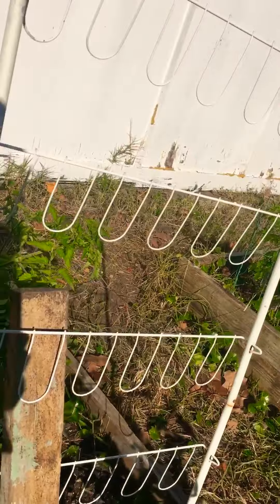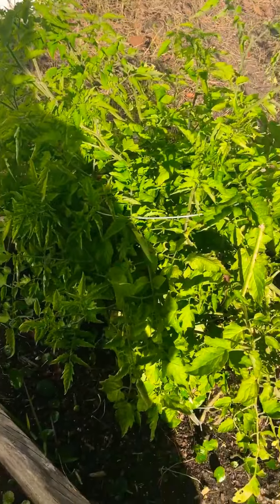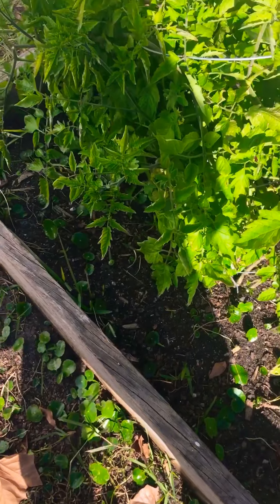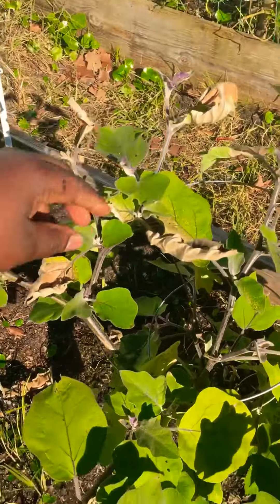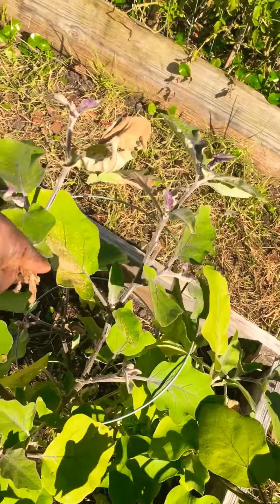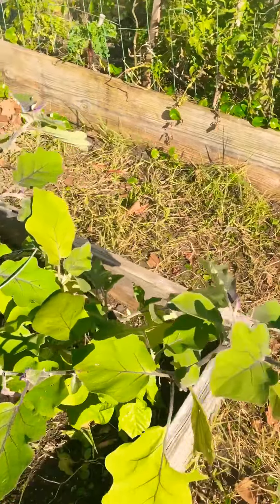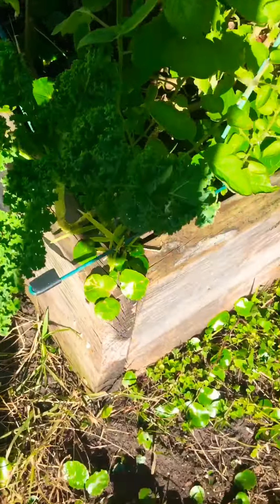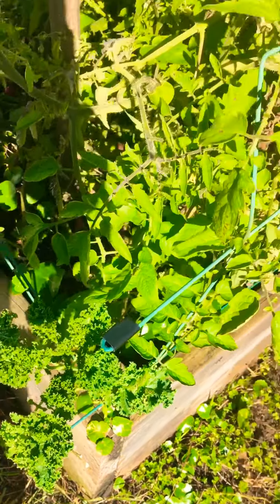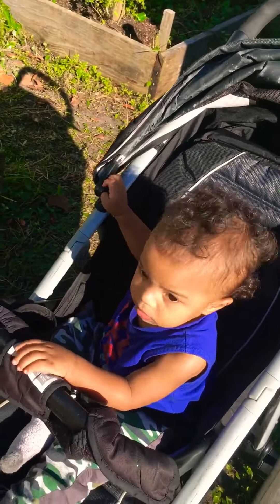Don't worry about this ghetto stand right here, I just need to buy more tomato holders and stuff. Look at that — one of the freezing colds and the leaves place, but the vegetables are still growing. Another kale, beautiful and yummy. Hi Debbie, say hi!